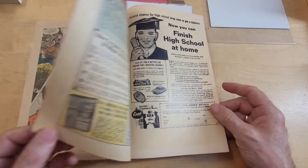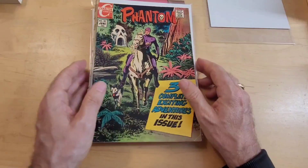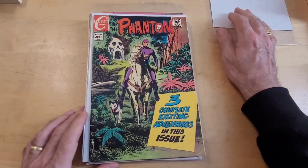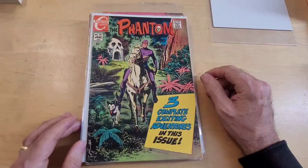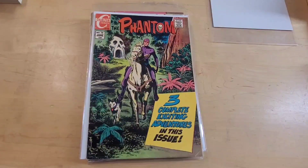All right, so I hope you enjoyed this look at some of the work of Jim Aparo on The Phantom. And if you did, remember to do that like and comment. Thanks everyone for subscribing and thanks everyone for watching. All right, thanks, bye bye.